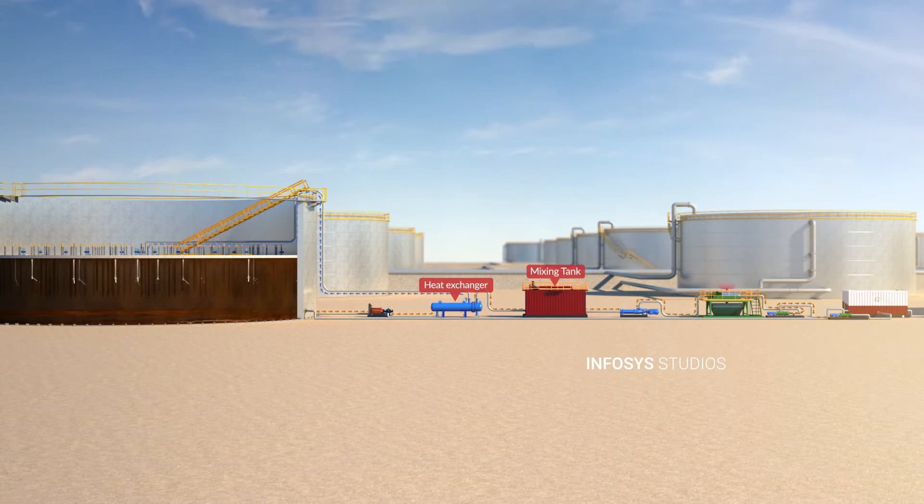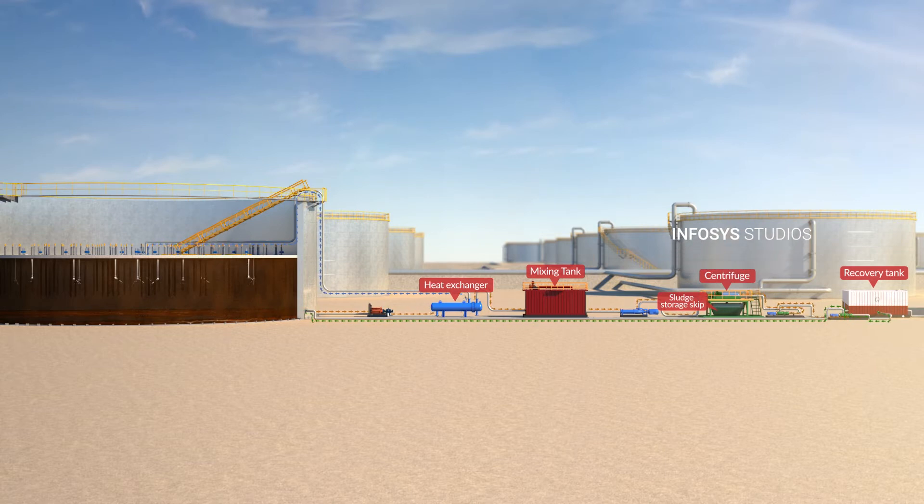The recovered liquids are pumped to the recovered oil tank for either return to the main tank or further treatment through the stack disc centrifuge.